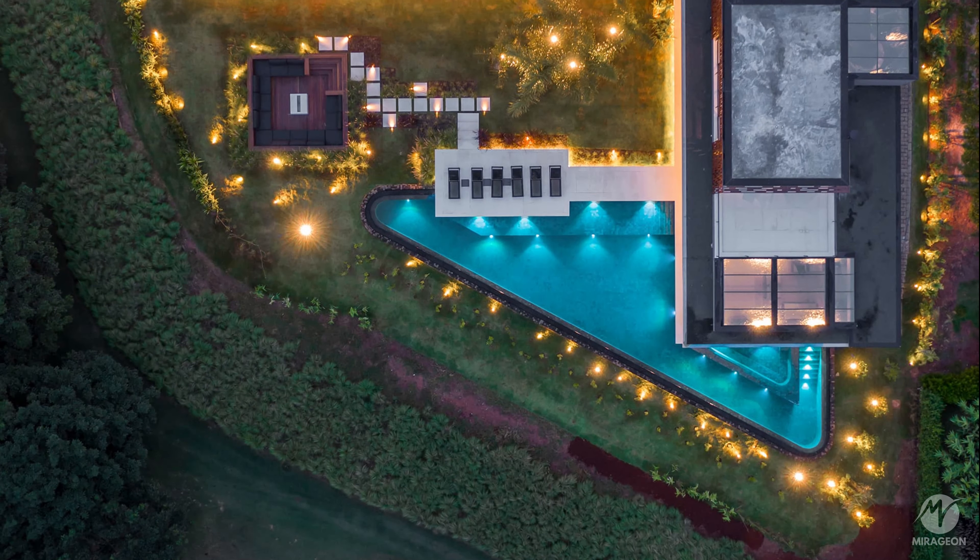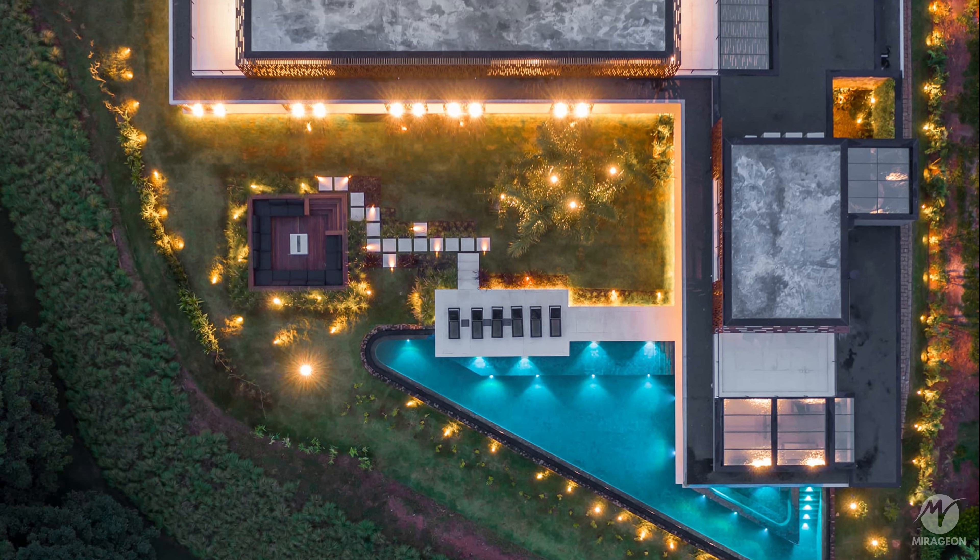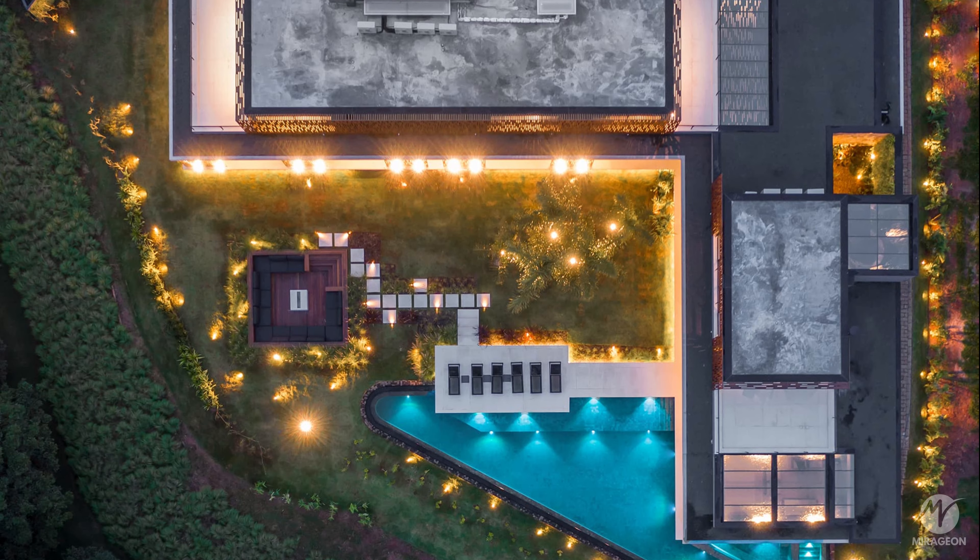The triangular pool is covered with batu hijau stones in a tone that enhances the natural beauty of the surroundings.